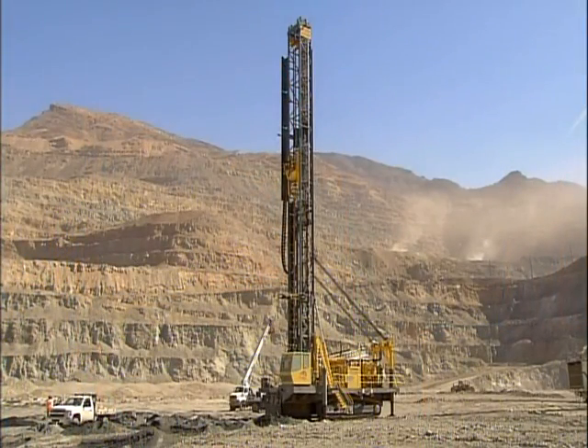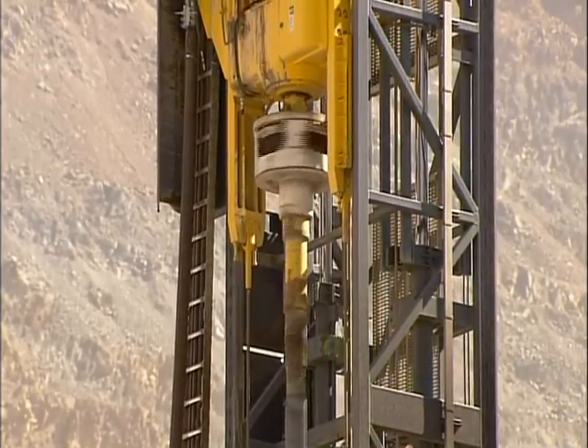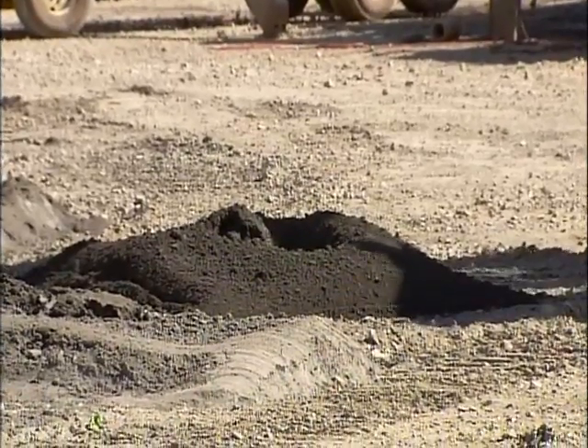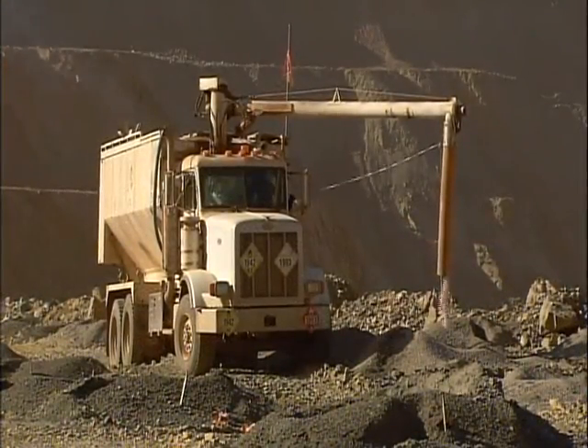Pure copper is rarely found in nature. It usually occurs with other elements like iron and sulfur. To mine the copper-bearing rock, a huge drill chews into this Arizona terrain. It drills around 130 holes at least 15 meters down.